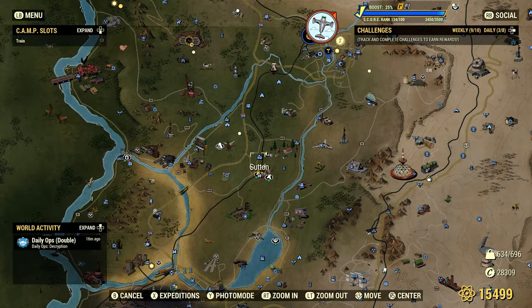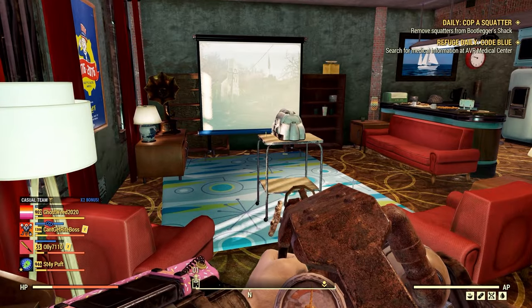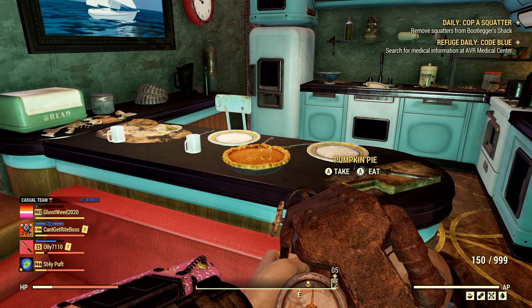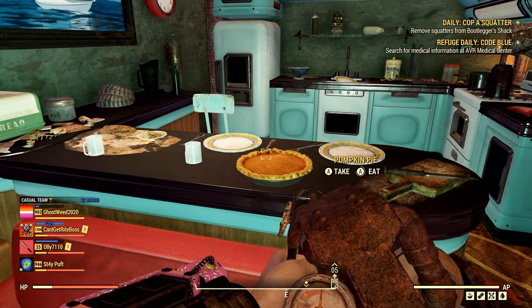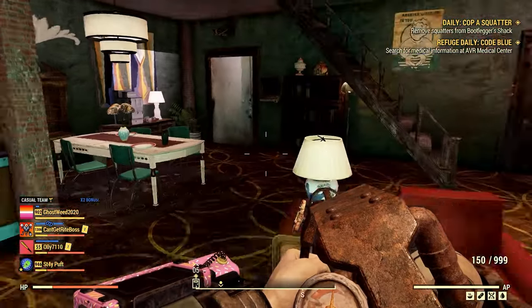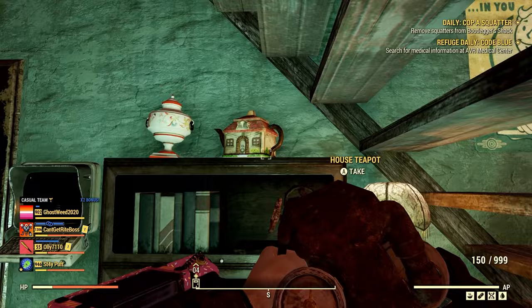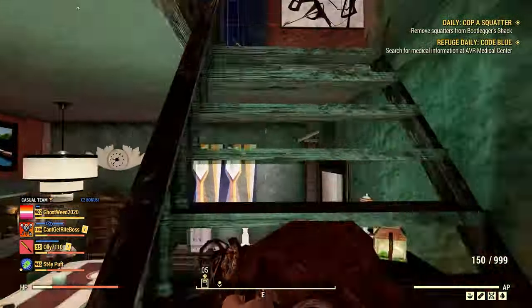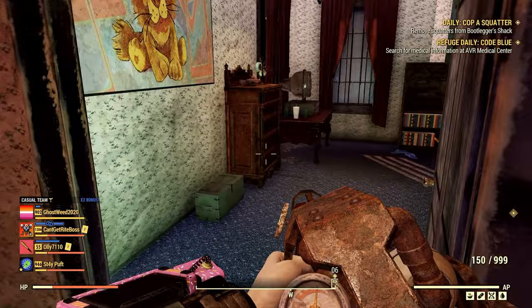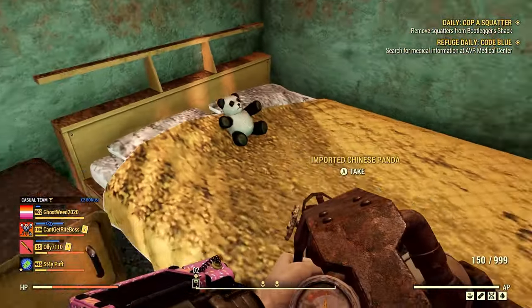This next location is a guaranteed spawn, but there's only one there, and that is at the Overseer's Home. It's guaranteed because this spot is supposed to be only for you to loot. If you ever need pie, there's a pie in here, and also two cake pans and a teapot. Go up the stairs — she has a bear on the bed, there it is right there.